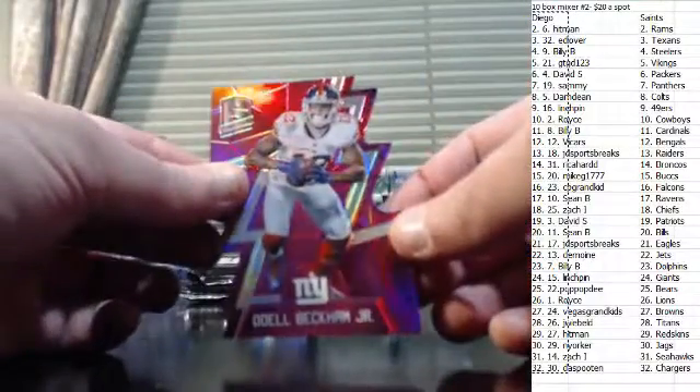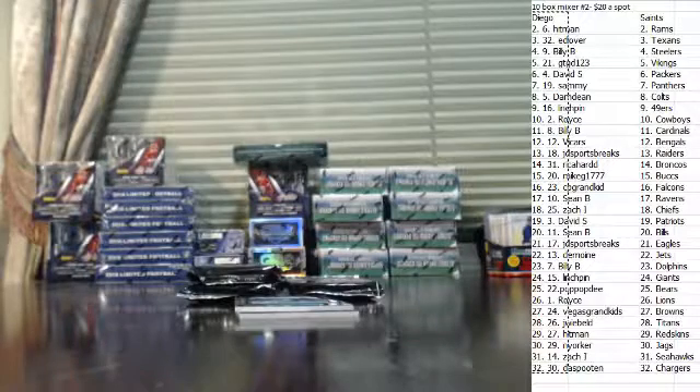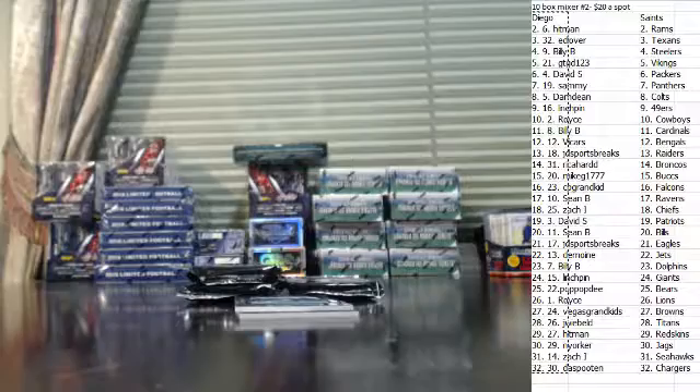Odell Beckham Jr. die cut pink — number 2 of 5 on the Beckham. Kenny Drake dual jersey, numbered to 199.